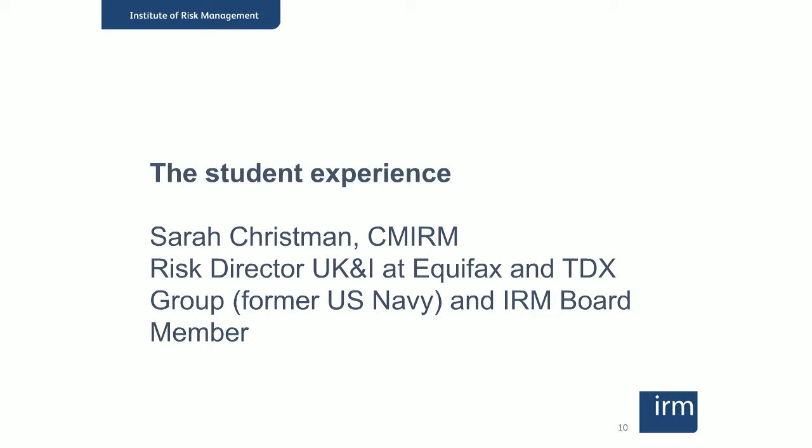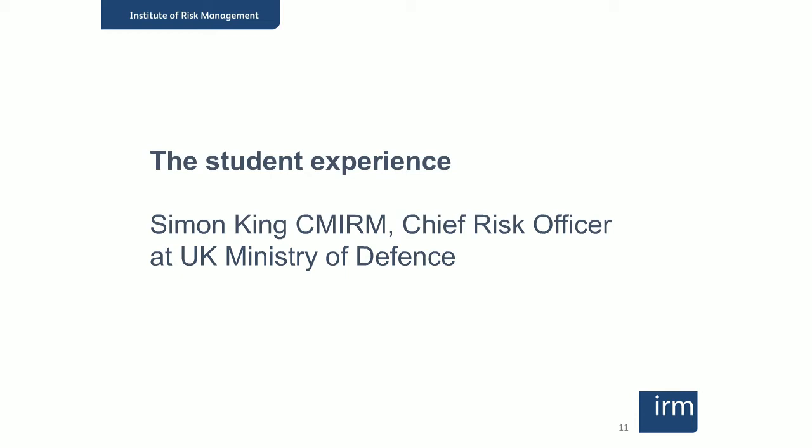Simon King is also a certified member, and he's Chief Risk Officer at the UK Ministry of Defence here in London. He's also held previous risk roles at major organisations including Heathrow Airport. Simon, over to you — please give us your account of your life in risk.